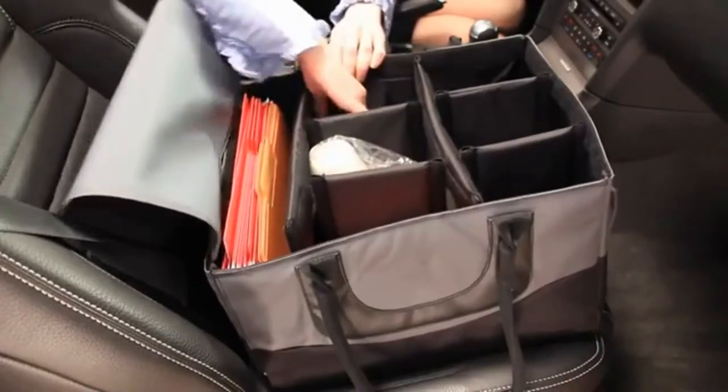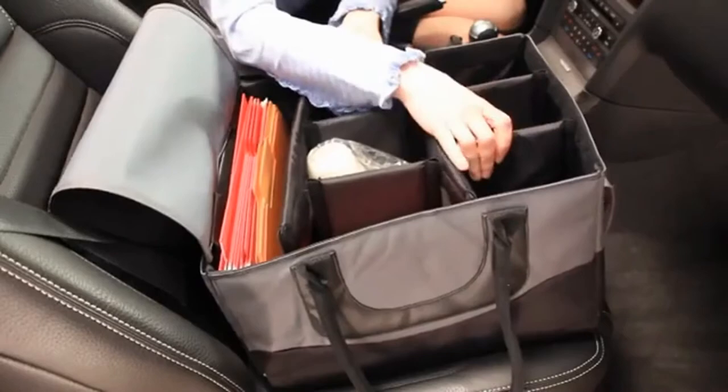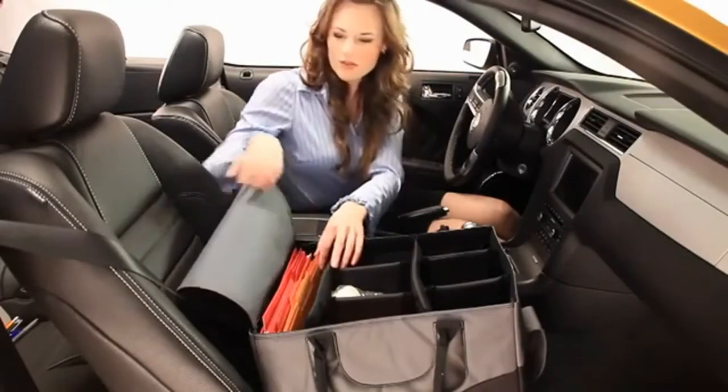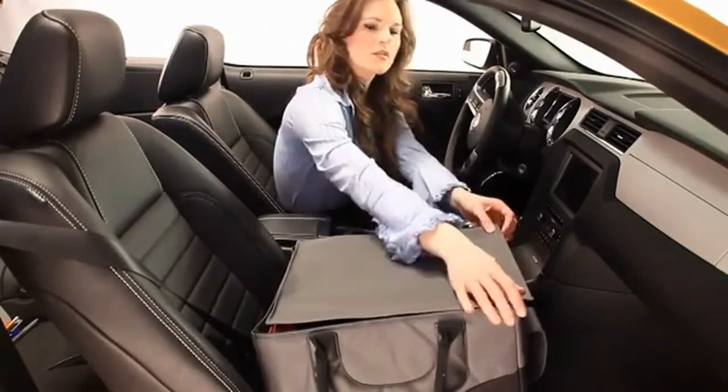Inside the File Tote there are six adjustable dividers that have over 34 separate configurations, offering a customized storage solution while on the road. The rigid design of the inner plastic walls keeps the File Tote standing upright at all times, creating an ideal solution for storage in the front seat or in the trunk.